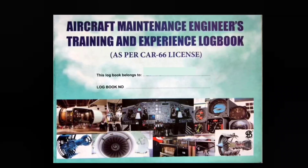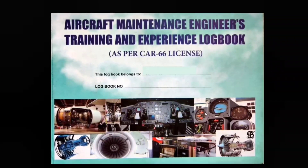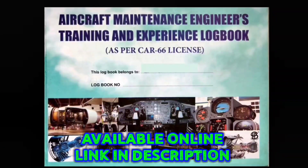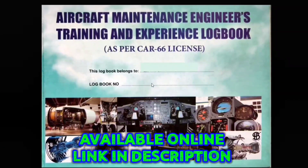This is the aircraft maintenance engineer logbook published by Sterling Book House. It is available on Amazon as well as the Sterling Book House website — you can order it online and check the link in the description.